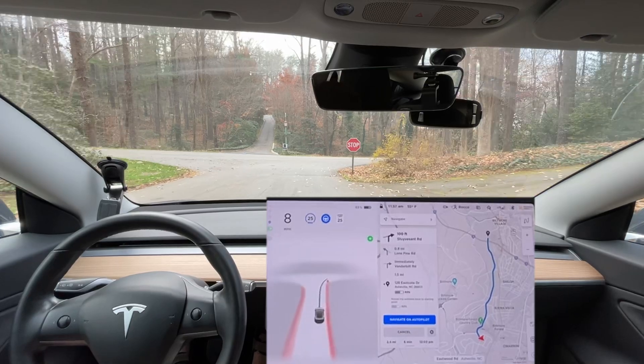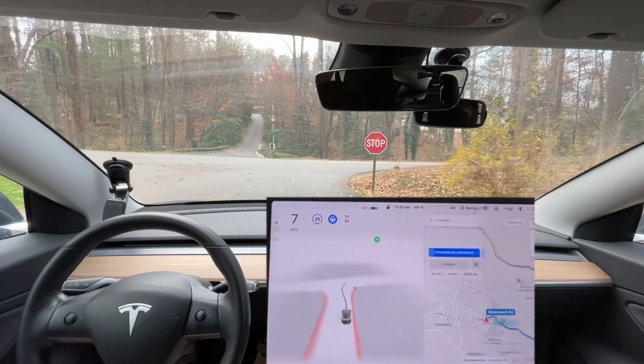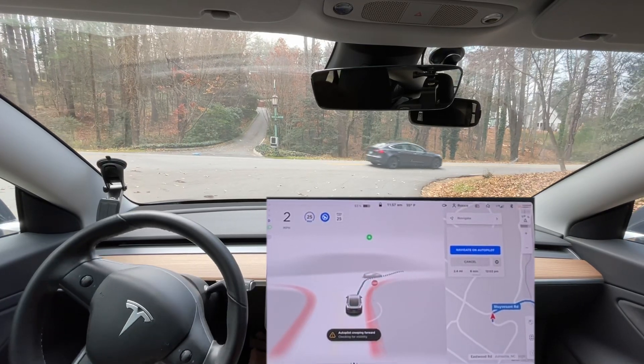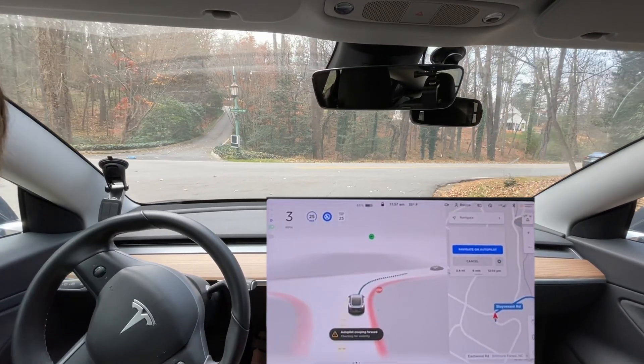I like that it restarts the route automatically as soon as you're done with the previous one. Oh, another Tesla — didn't expect that.